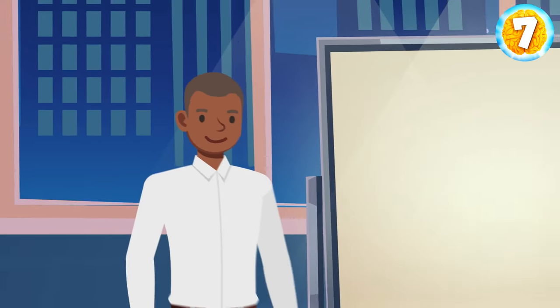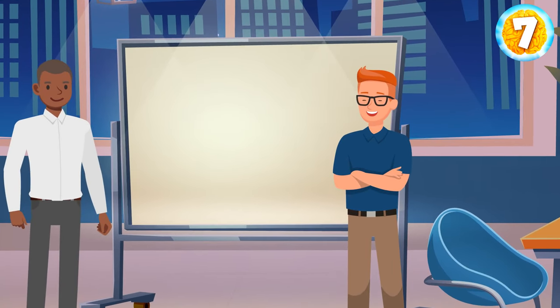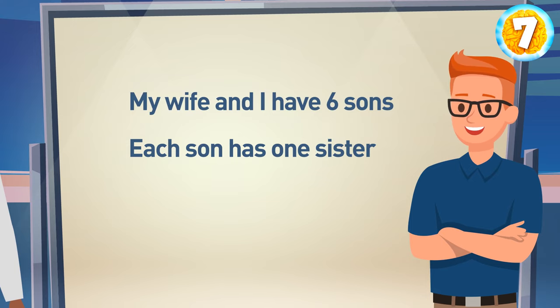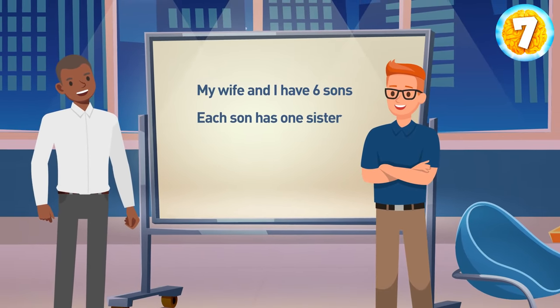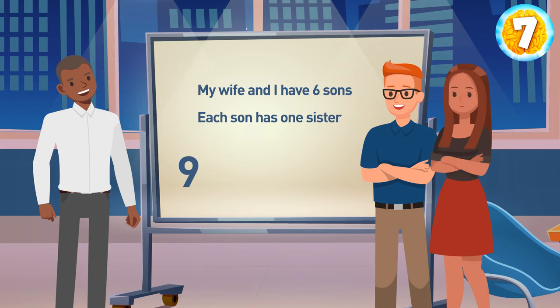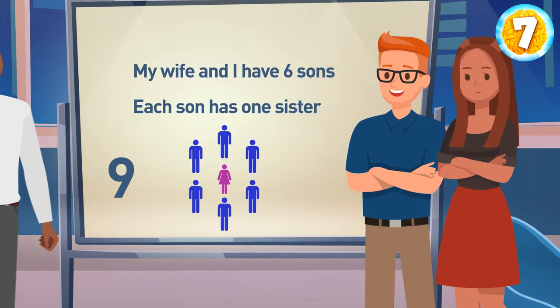Brandon entered a huge office and saw this guy. He said, 'Nice to meet you, Brandon. I'm Mr. Green. My wife and I have six sons. Each son has one sister. Can you count all members of my family?' Brandon nailed it right away. The answer is 9: Mr. Green, Mrs. Green, six sons, and one daughter. The daughter is a sister to all six sons.